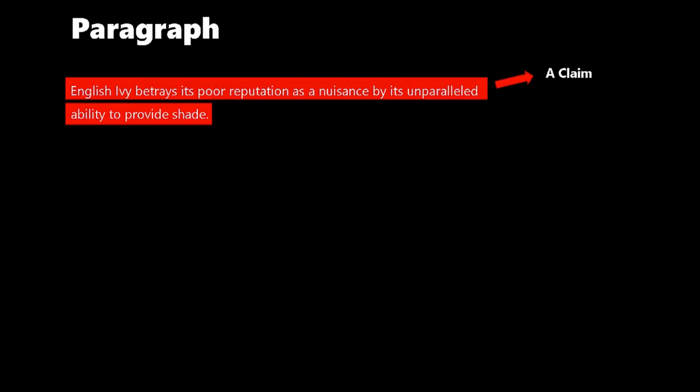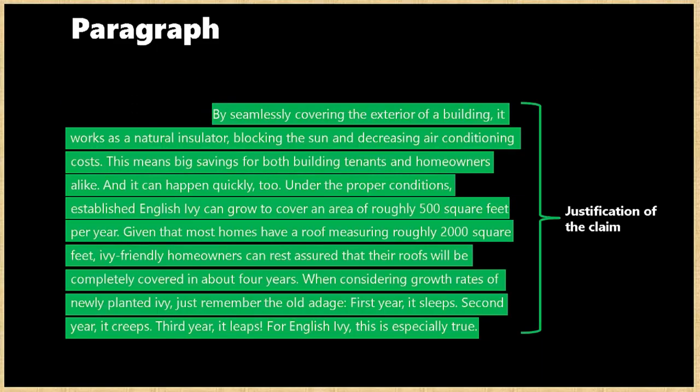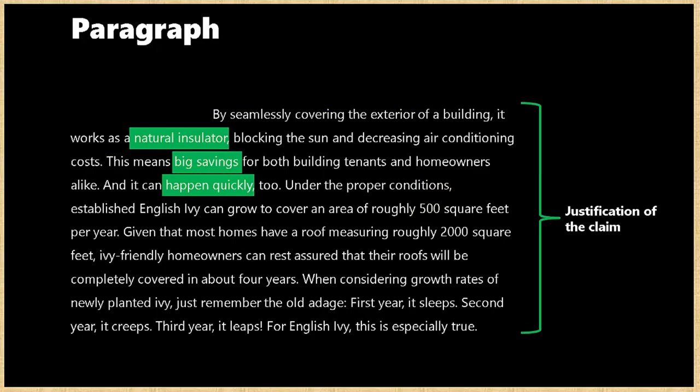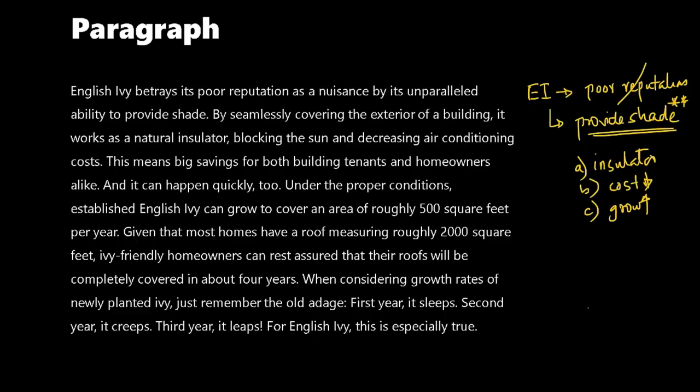The paragraph starts by making the claim that English Ivy betrays its poor reputation as a nuisance by its unparalleled ability to provide shade. The first sentence is the claim; the rest of the paragraph justifies it. The word 'betrays' means it goes against the poor reputation — so the author's view is that the poor reputation is not correct, because Ivy provides shade. The three justifications given are: one, it's a natural insulator; two, there can be big savings; three, it grows quickly. The rest is detailing those facts.